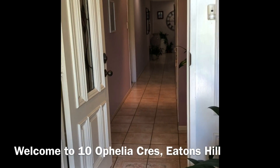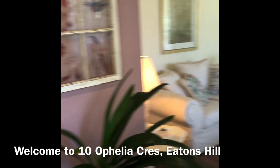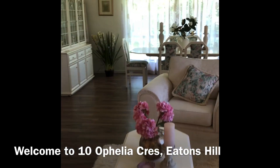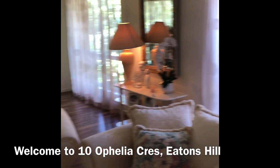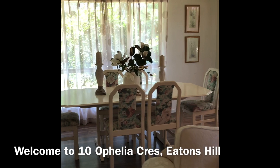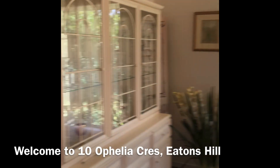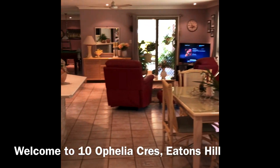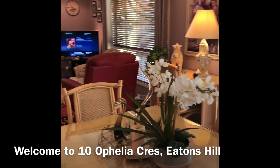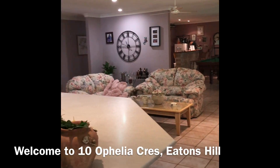As you walk into the front door, we have the beautiful formal living areas — formal lounge, formal dining room with windows all around. This opens up to the informal areas: family areas, dining, and the informal family room.